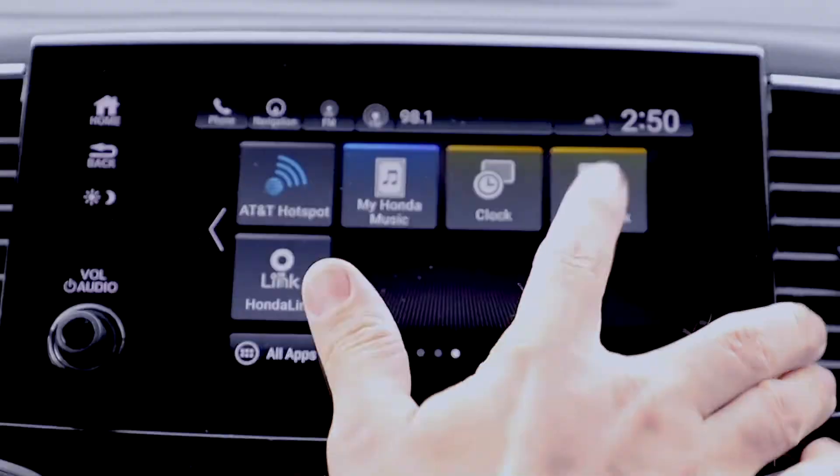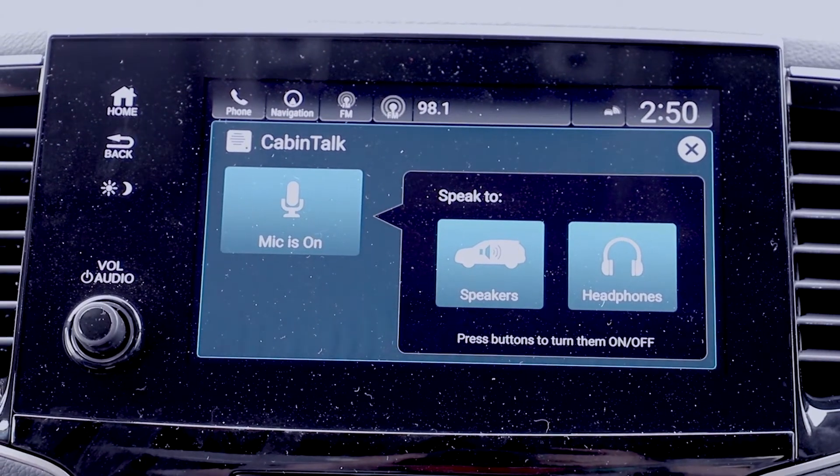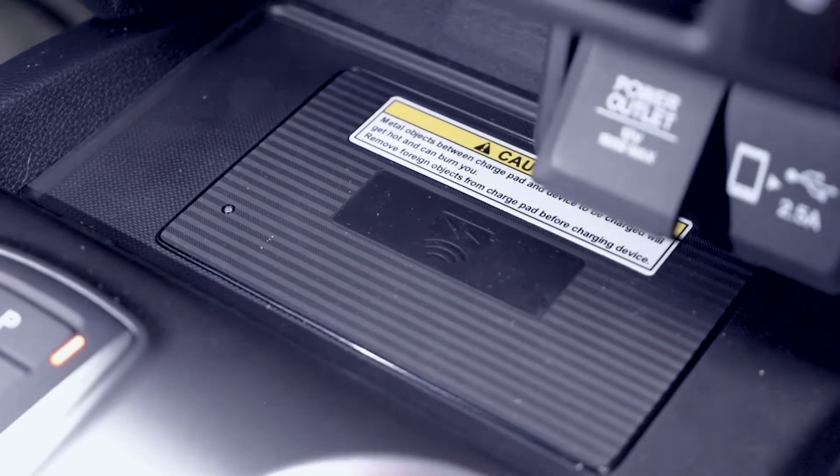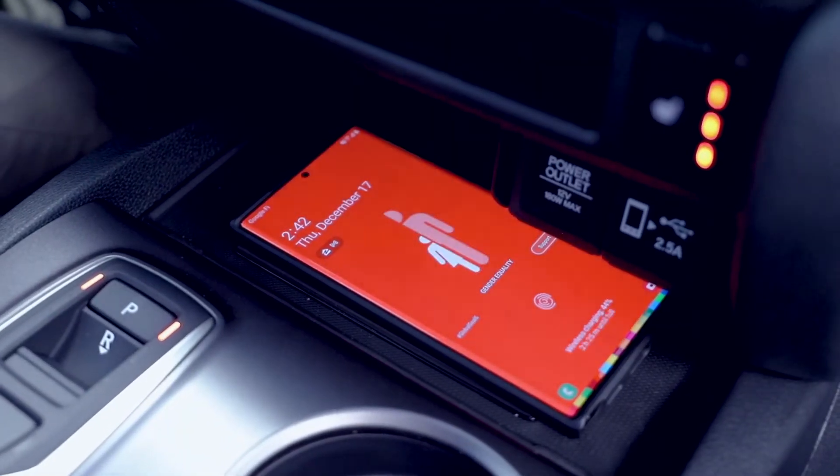Models equipped with rear entertainment systems include Cabin Talk, which lets you talk to rear seat passengers through the Honda wireless headphones. A wireless phone charger provides hassle-free charging that's easy to access and use.